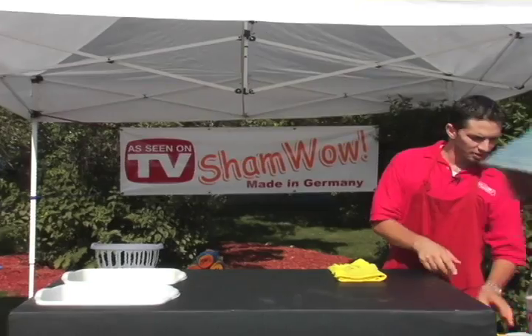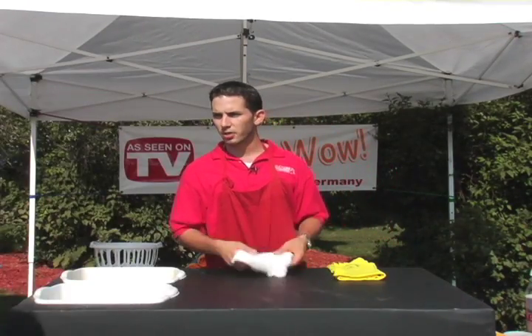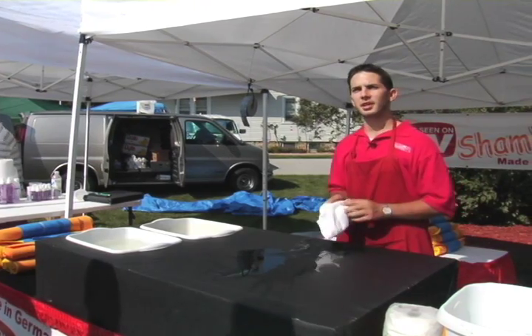Folks, care for a demonstration? My man, you seen the demonstration yet? You got them? You can never have too much of a good thing. All right, gentlemen, here's the idea: dog stains, cat stains, any kind of household spills that you have.